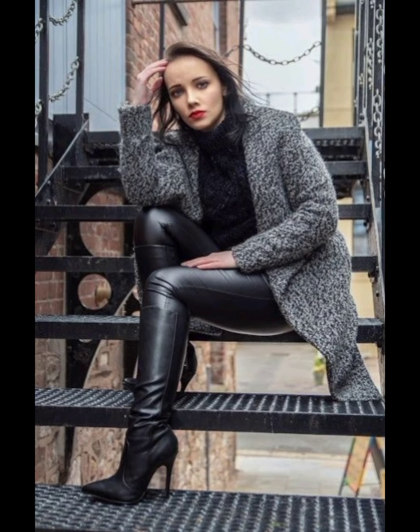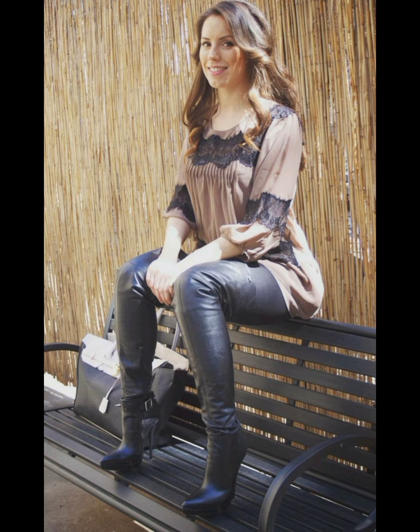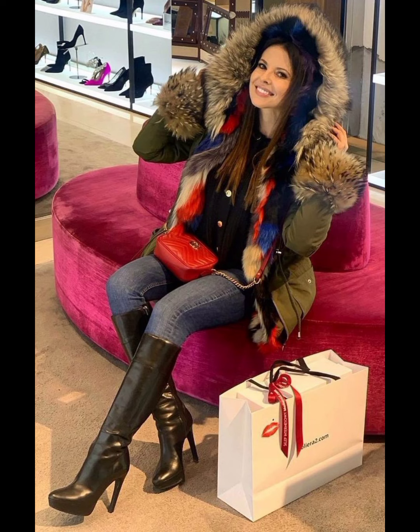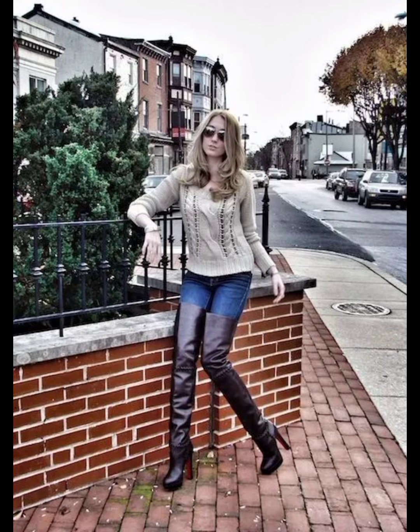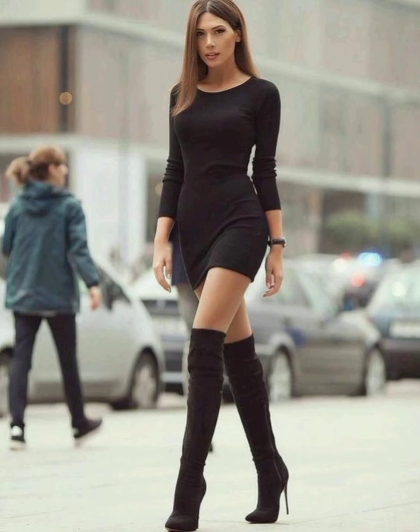I always try to bring useful content and videos about women's fashion trends. Please support me. Here are ideas on how to style leather thigh high boots and over-the-knee boots for parties and office wear — leather outfits for women and girls, ideas 2023. I hope you love this beautiful collection and enjoy my videos.